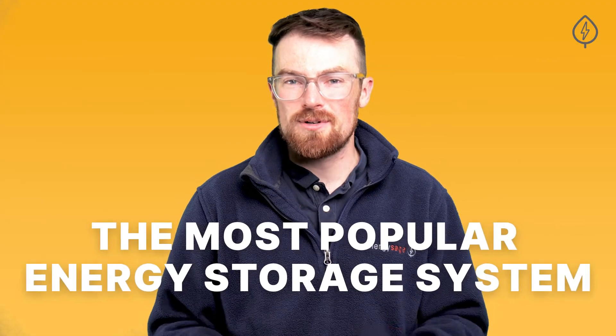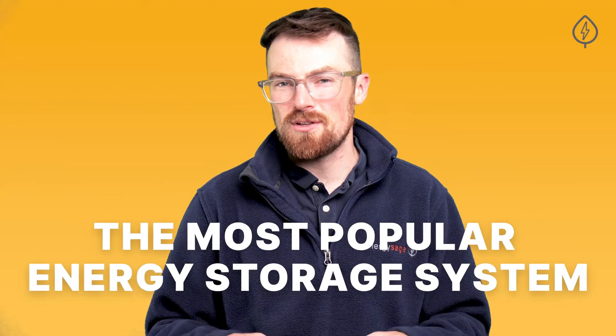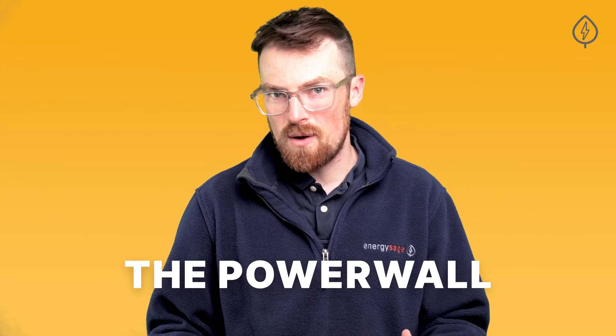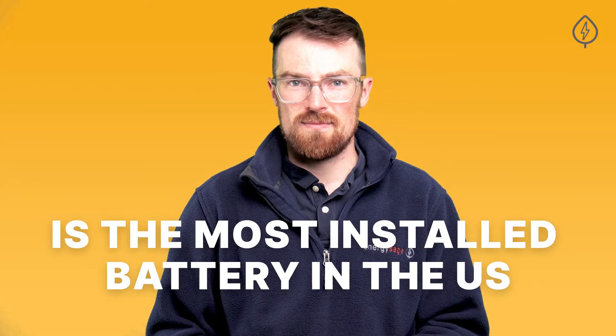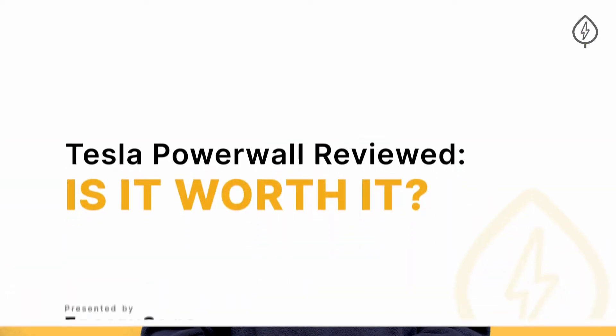In addition to those mobile storage units, Tesla also offers the most popular stationary energy storage system on the market today, the Powerwall. The Tesla Powerwall is not the first commercially available energy storage system, but it is certainly the product that brought energy storage into the mainstream. In fact, Tesla's Powerwall is the most installed residential battery in the US. Here's a complete review of what you need to know about the Tesla Powerwall.